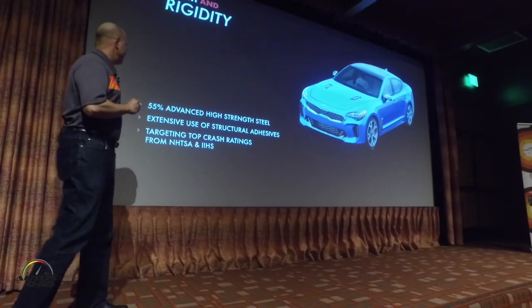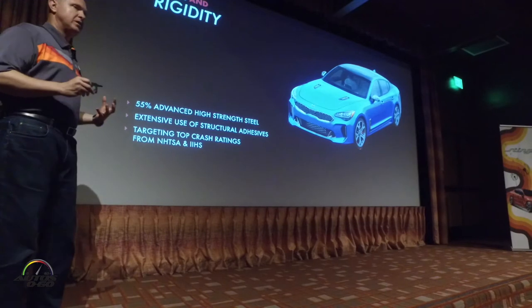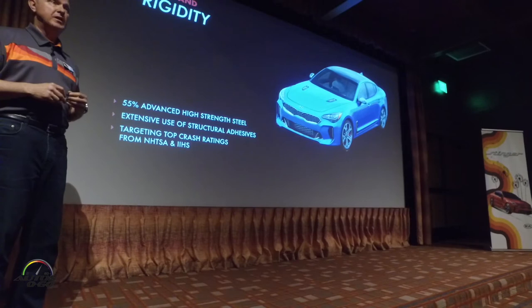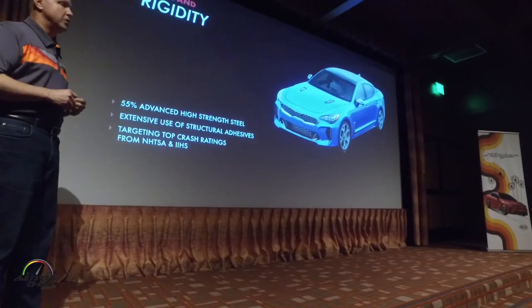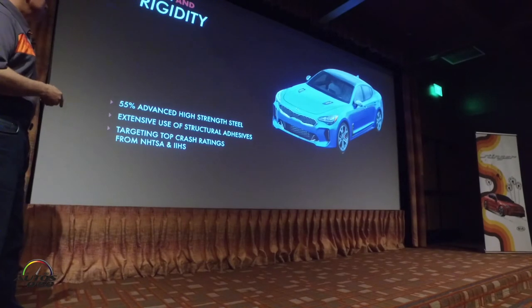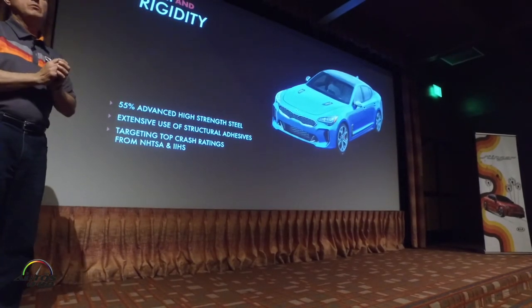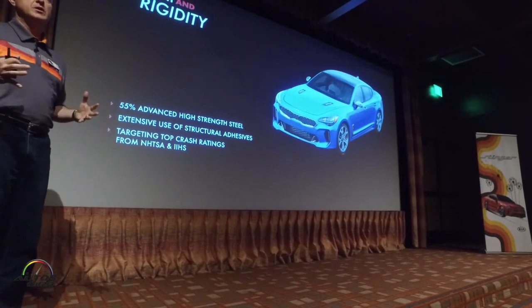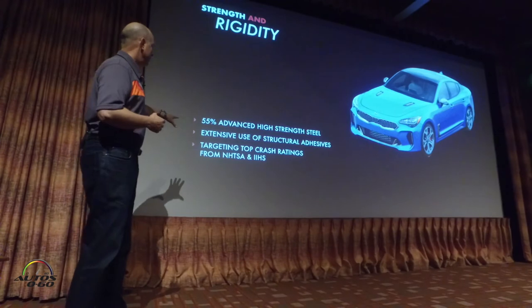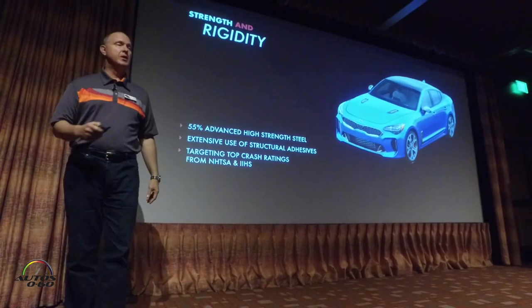There's also extensive use of structural adhesives throughout the vehicle to get that firm, solid feel we're looking for. With the fact that this is a five-door, there was a lot of work to incorporate this material into the vehicle. We had full visibility of all the latest safety standards, engineered in from the beginning. We're anticipating top safety pick results from both NHTSA and IIHS.